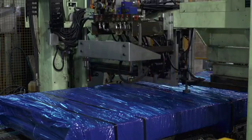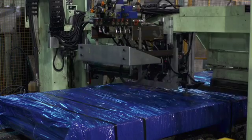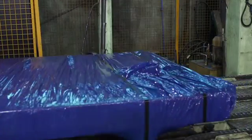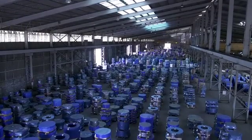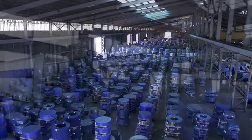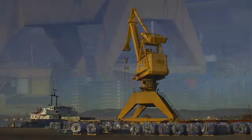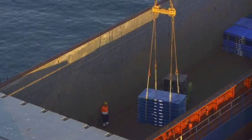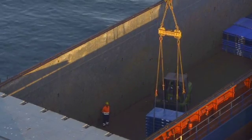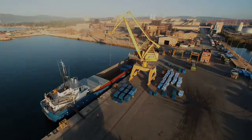Each format is treated individually, taking advantage of its geometry and taking into account the means of transport. The material, once packed, is ready to be delivered. Depending on the destination, it is sent by truck or ship using our own port facilities. Hand in hand with progress towards better quality of life – Acerinox.